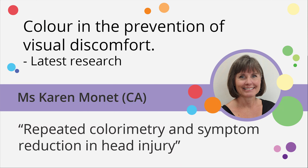Now we have Karen Monet, who runs her practice called OptiCalm in Ottawa, where she offers precision tints to a range of patients. And she's going to tell us about her clients with head injury.